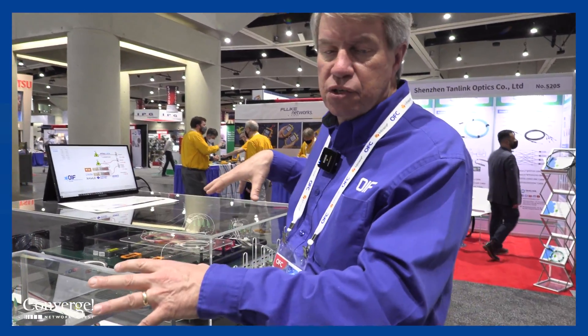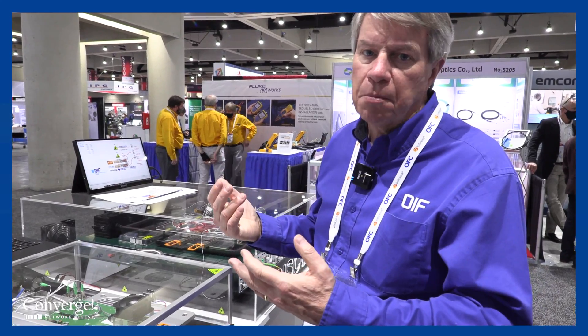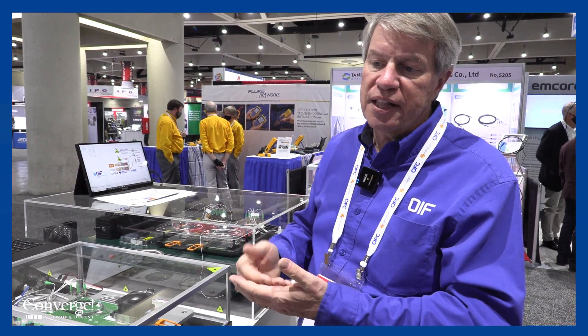What we have happening in the OIF is a co-packaging development track where we're developing the external laser, the ELSFP, we're also developing the 3.2 terabit module that you see, as well as the copper solution. We're bringing this solution to market as an industry standard that can enable companies to begin to change the trajectory of their power curve, bring a new architecture, and enable the industry to generate the volumes and implementations that will give us a successful future for network architectures.